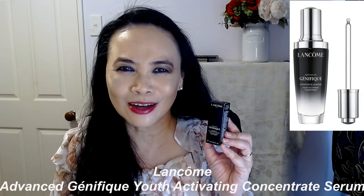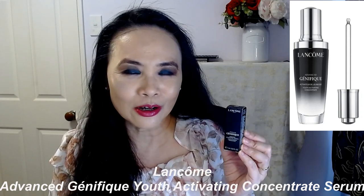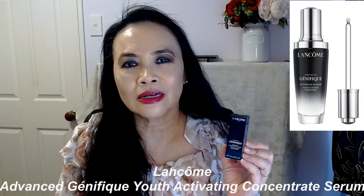Génifique — I think that's how they pronounce it, it's French — it's Lancôme Génifique, their signature skincare product, the Youth Activating Concentrate serum. This is their iconic signature product. Often when I go to the mall they have a big promotion for their Génifique, huge cardboard-size displays in a pop-up store in the middle of the mall, a couple of times a year. I've always been very curious, but I haven't purchased any of the Lancôme skincare.